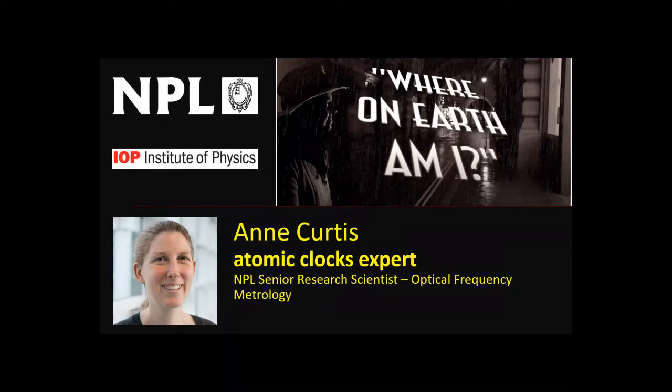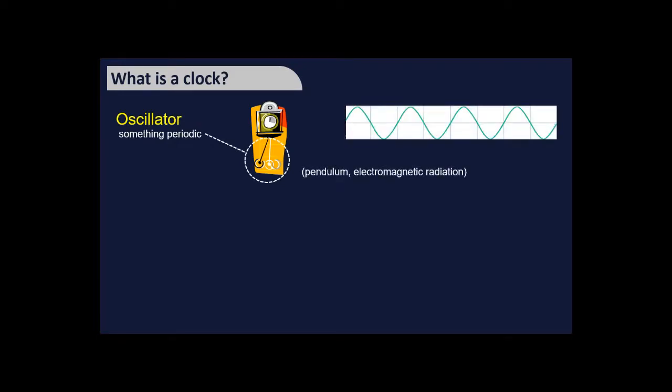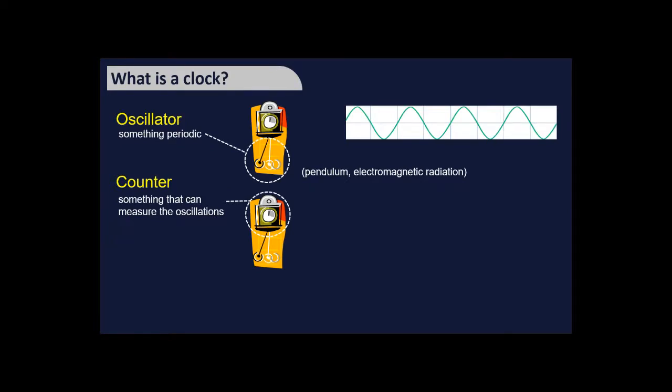Now I'll hand over to Ann Curtis to explain atomic clocks. A clock is made up of an oscillator — something periodic that repeats. A pendulum is a familiar example, but electromagnetic radiation also oscillates. The second part is a counter, which measures the oscillations and turns them into seconds, minutes, and hours, keeping track of time as it passes.